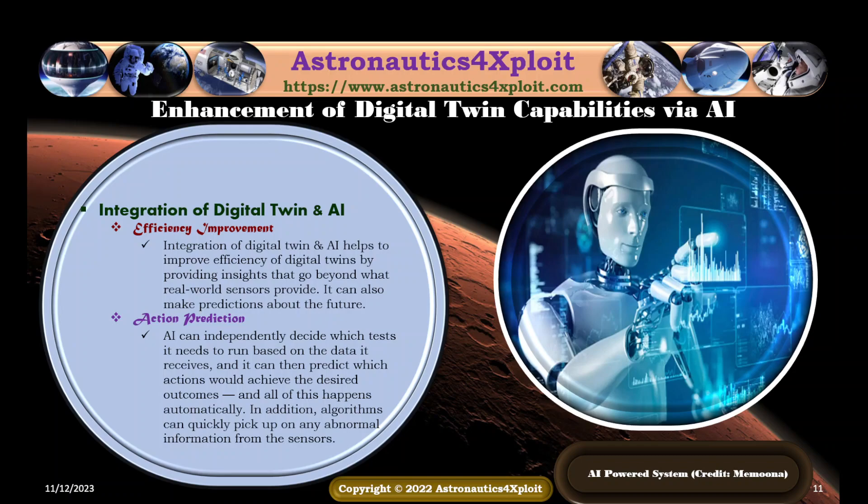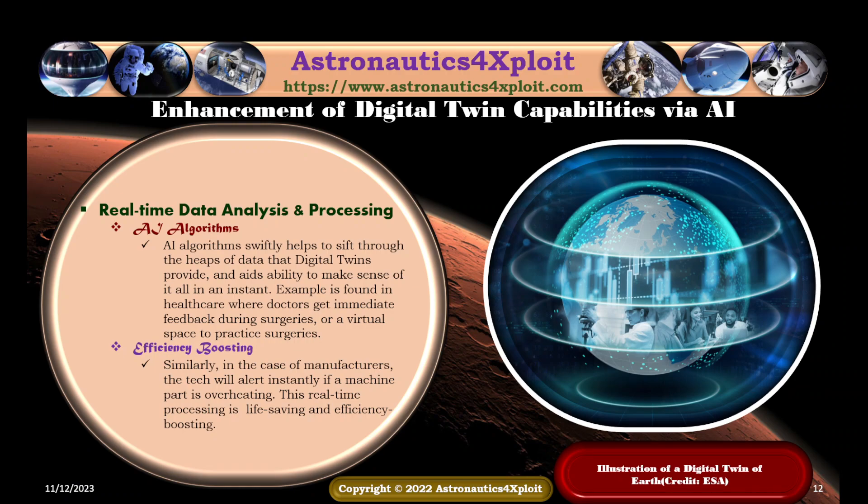AI-powered systems with digital twin capabilities are illustrated in this picture. Real-time data analysis and processing is another enhancement of digital twin capabilities via artificial intelligence. AI algorithms swiftly sift through the heaps of data that digital twins provide, making sense of it all instantly. In healthcare, doctors get immediate feedback during surgeries or use virtual spaces to practice surgeries. Similarly, in manufacturing, the technology will alert instantly if a machine part is overheating. This real-time processing is life-saving and efficiency-boosting.